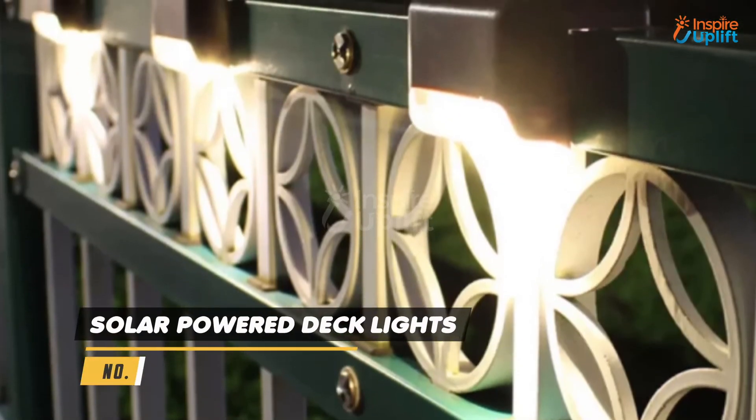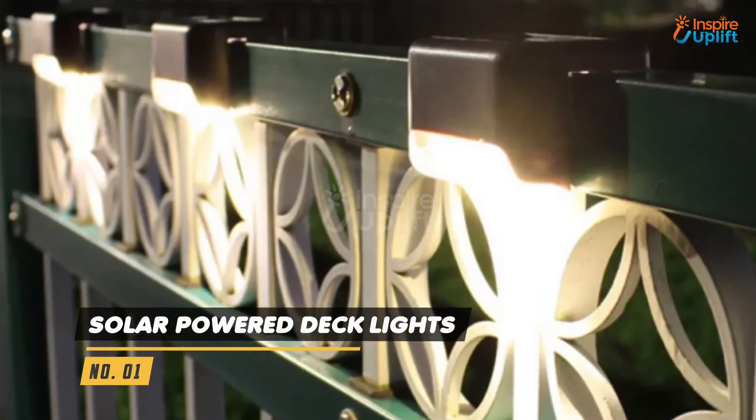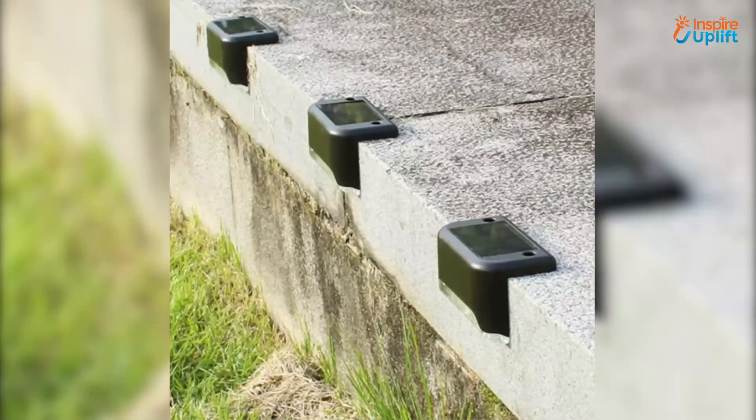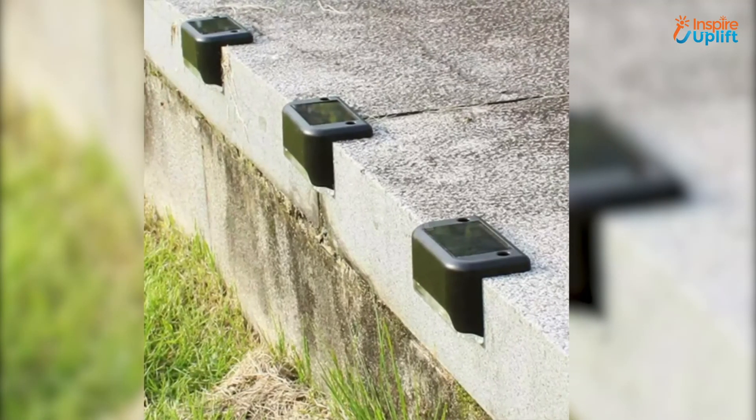At number 1 we have Solar Powered Deck Lights. It is a perfect solution for breakouts that usually happen during thunderstorms. These lights are great to spruce up the look and feel of any home garden.